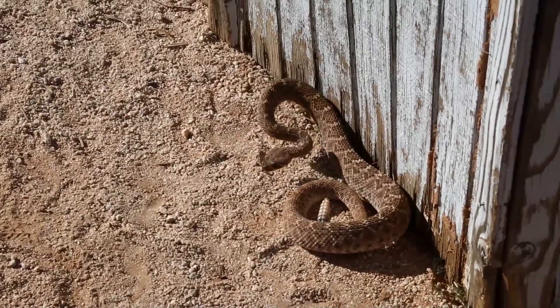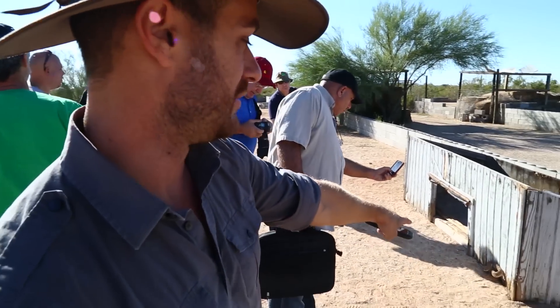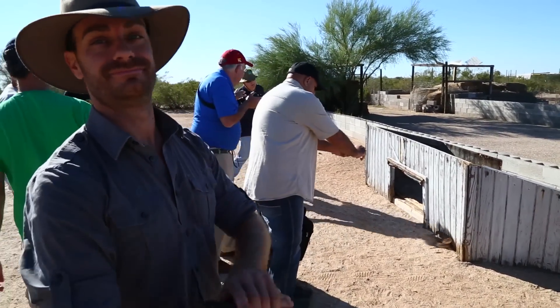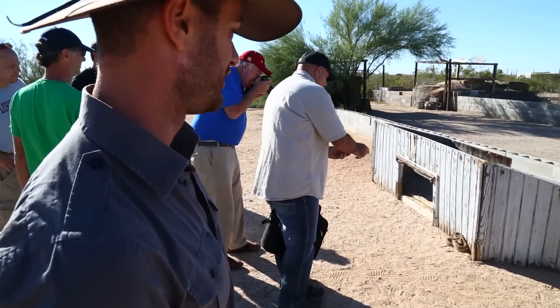That snake is actually in the worst possible position it could ever want to be. But look at this animal — it hasn't even struck at anyone. No snake will bite to attack people. It's always defensive. And this guy isn't even rattling.